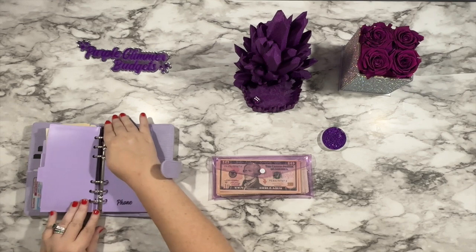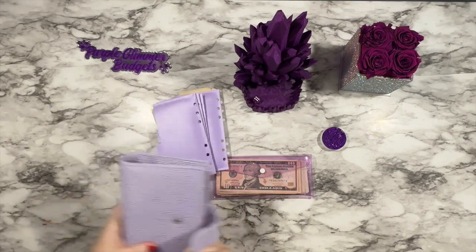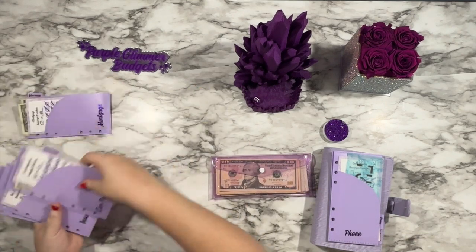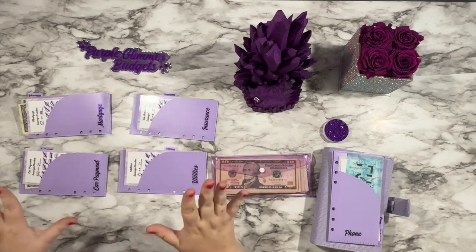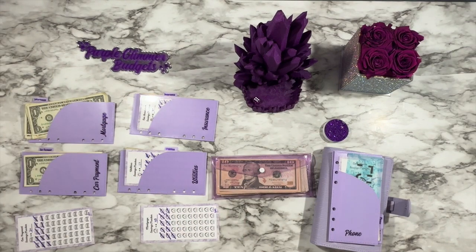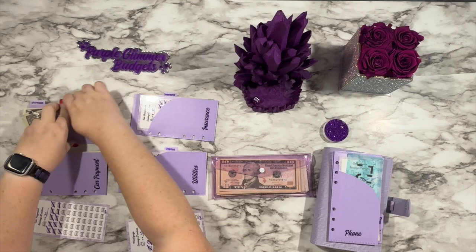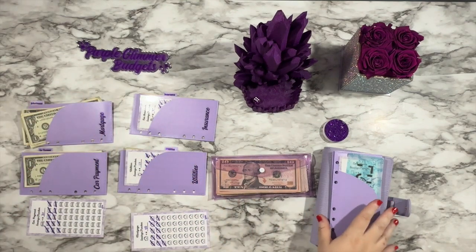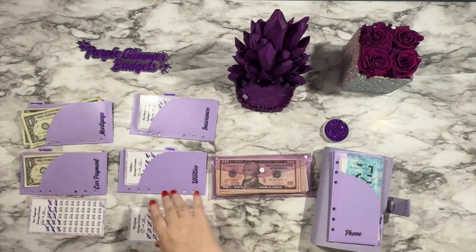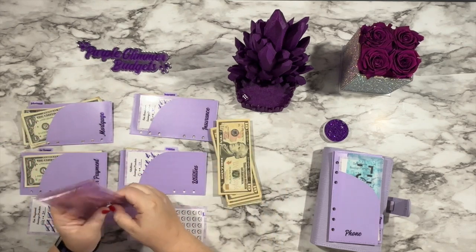Internet and phone are already fully funded, so I'm working on the other four categories. Let's go ahead and take them out of the binder and put the fully funded ones aside. I lay out my different categories and try to randomize them because I want to be as random as possible in this challenge. I have six categories and a six-sided dice — I roll the dice and then put cash on the envelopes. I have $105 to go towards my month ahead funds, so let's count this and get started.